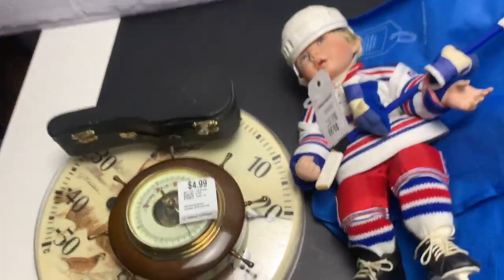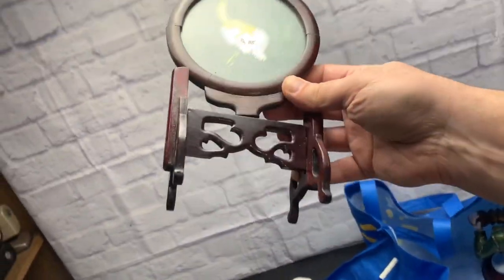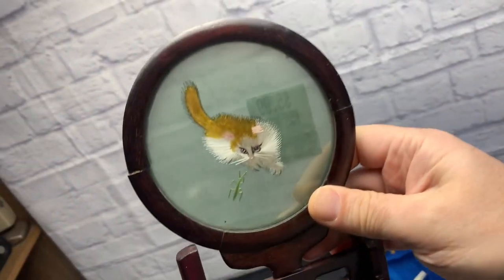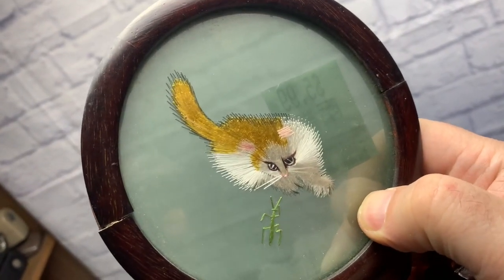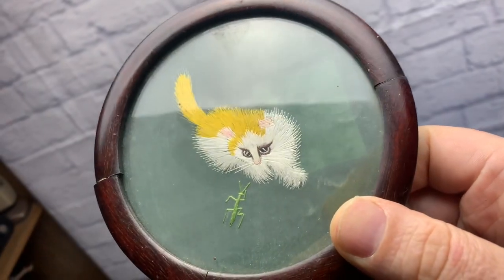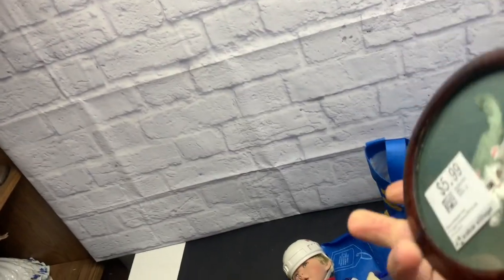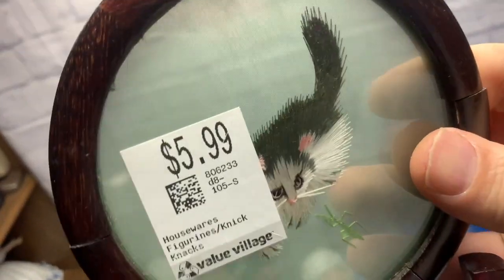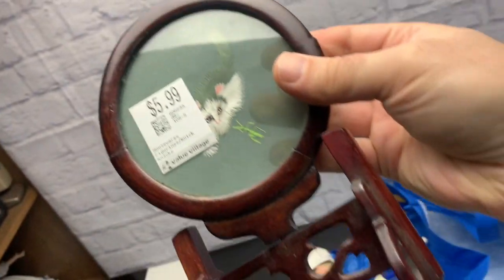Another interesting item from the next section. Look at this — mahogany wood, glass front, and inside it's a silk embroidery — Chinese silk embroidery. It's a cut design, and on the other sides there are different cuts. Maybe a skunk on one side. $5.99 for this piece.